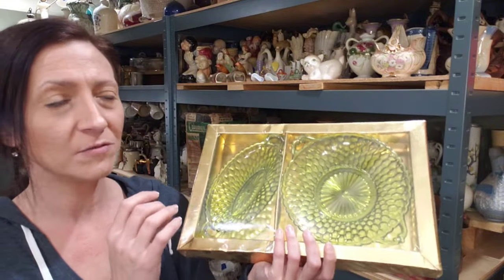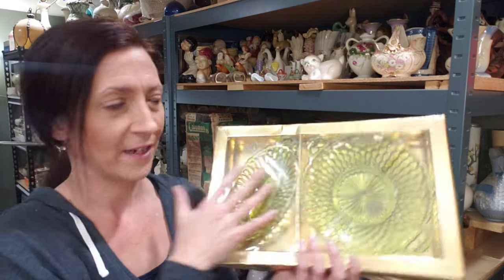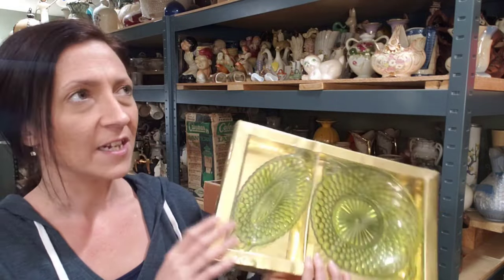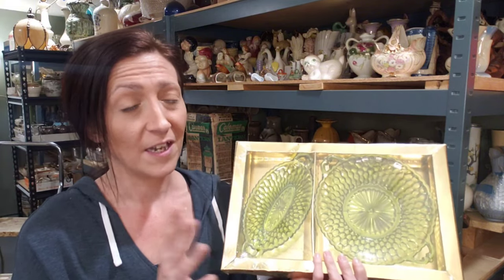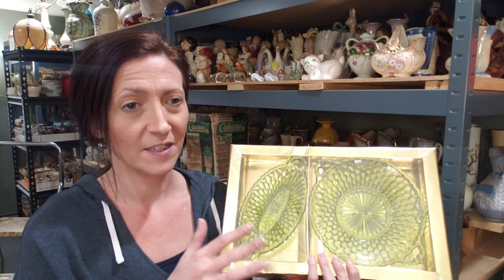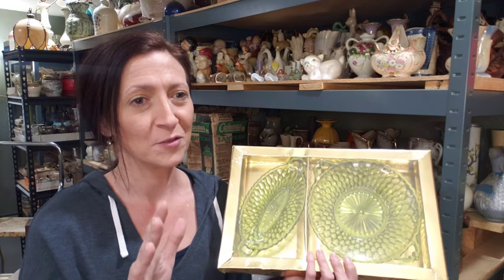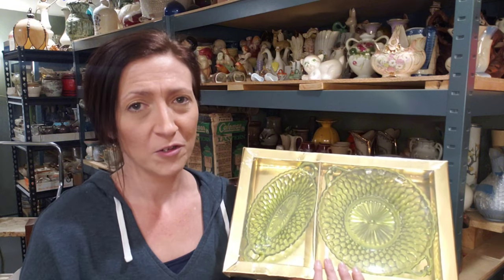However, I don't typically always see them still in package, still in original wrapper. I just thought that was really neat - I had seen this at the thrift store a while back. I don't pay a lot for items. It's got to be something really exceptional for me to come up out of pocket more than a few dollars for something.